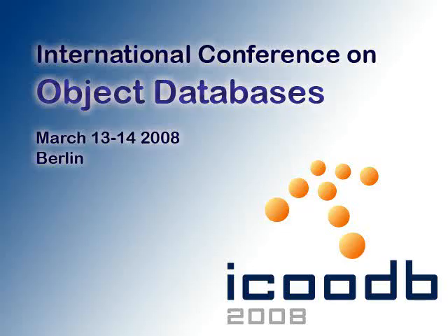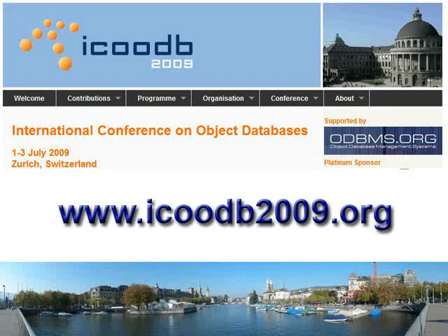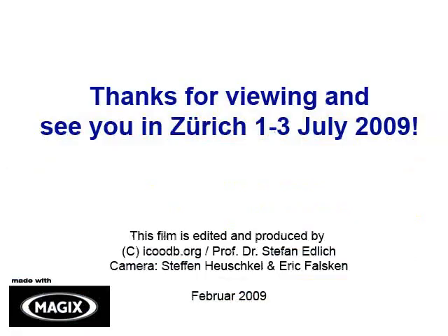As you can see, we had a lot of fun here in Berlin with many talks and lots of discussions. Come and join the next second conference on object databases on the 1st of July at ETH Zürich. There is so much to see at the conference and the city. Simply go to www.icoodb2009.org and register for this unique event. Thanks for viewing, and see you in Zürich!